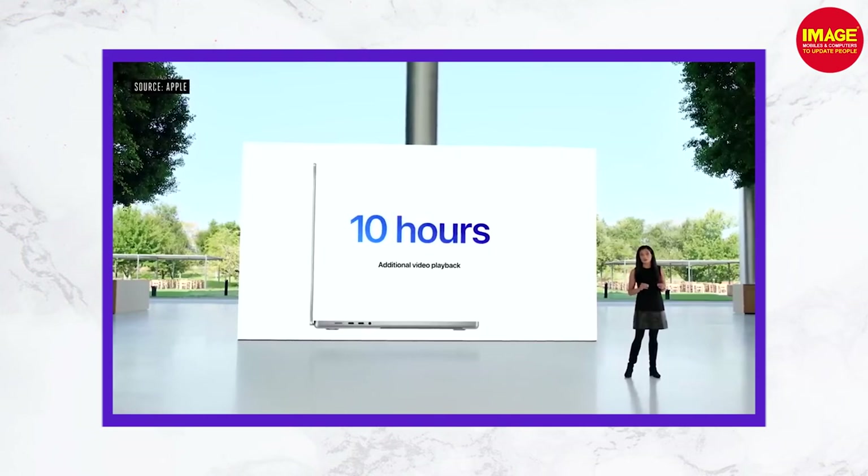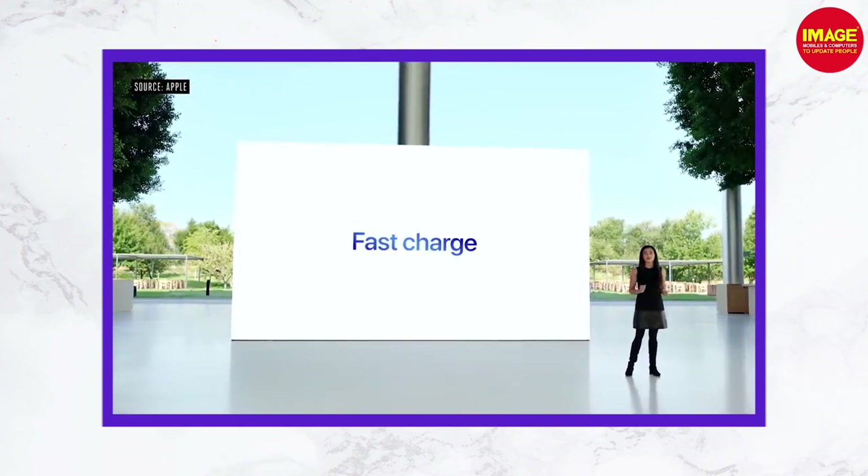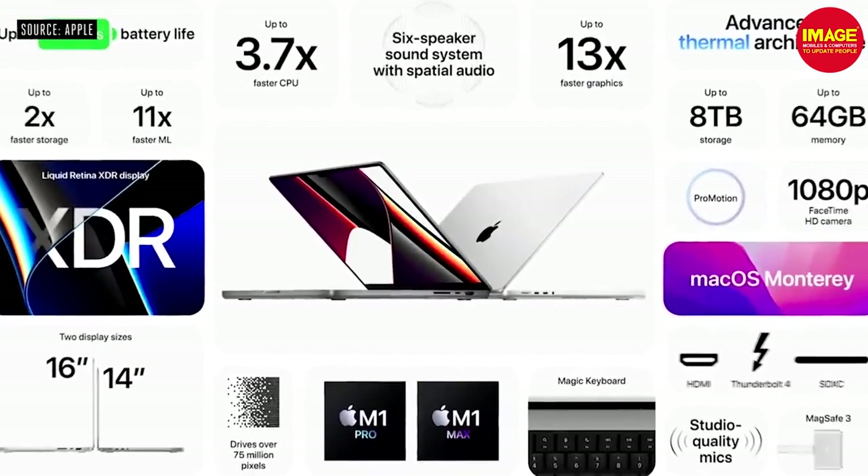The battery life improvement is significant. If you need a lot of battery life, you will get the best battery life here. In 30 minutes of charging, you get a useful charge. This is great for video editing and 3D work, making it a great option overall.